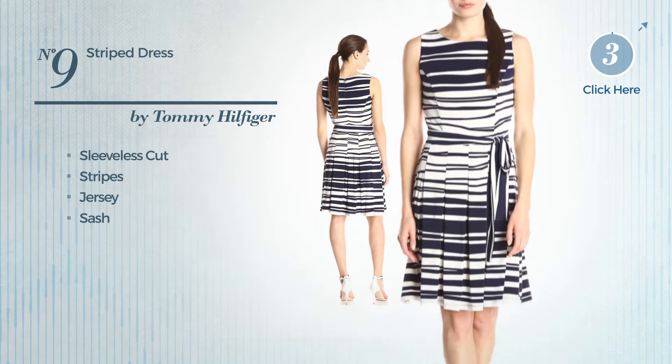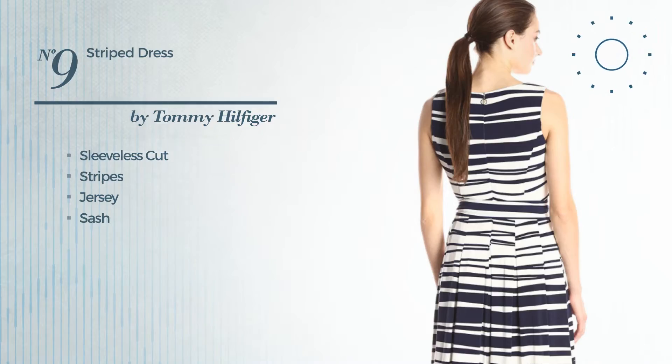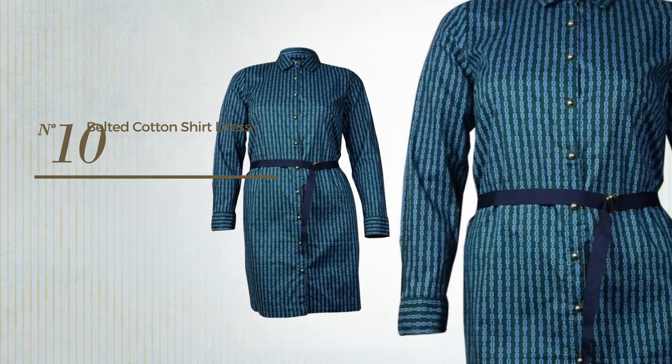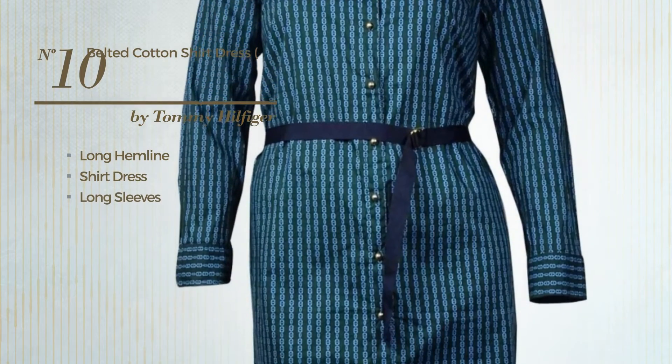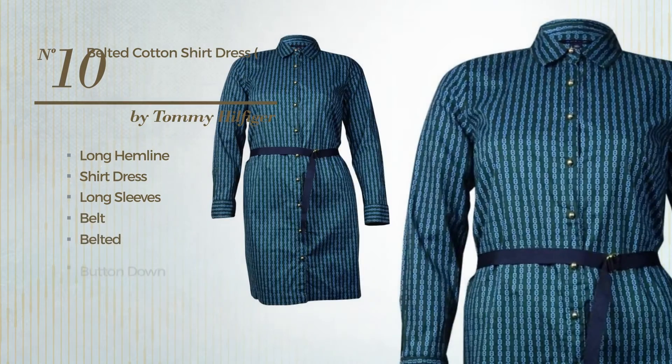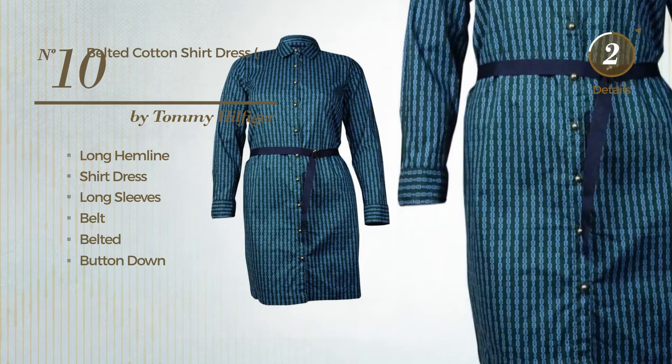Number ten: long hemline shirt dress featuring long sleeves, as well as a belt, belted and button-down, produced with cotton, available uniquely in this color.